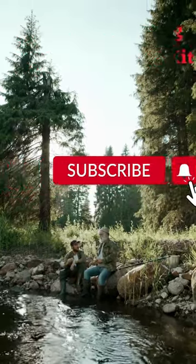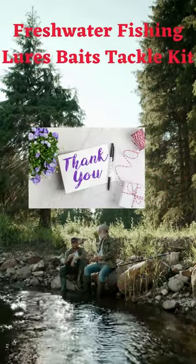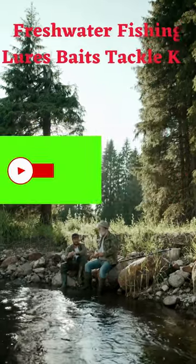Great for fishing in the ocean on a boat, on rocks, or on the beach. Also good for fishing in lakes, rivers, reservoirs, ponds, and streams.